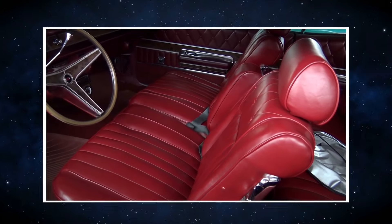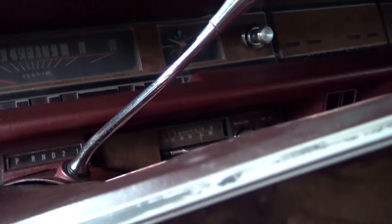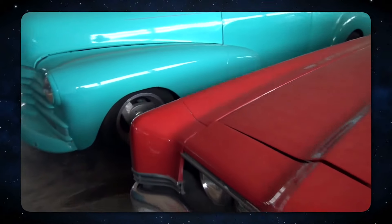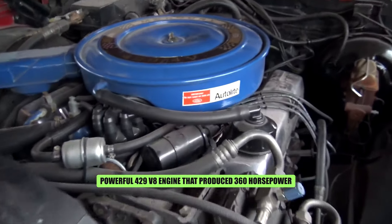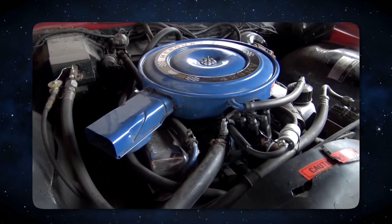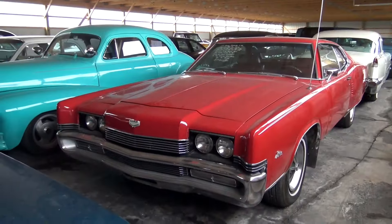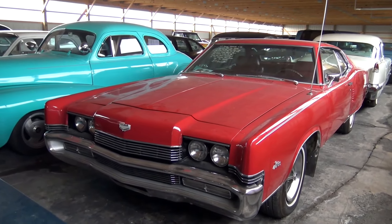This elegant coupe had a huge front end, a distinctively sloping back end, and a streamlined design with hidden headlamps. It was designed more for cruising than street racing despite its large size. The tuned-up model included a powerful 429 V8 engine that produced 360 horsepower, a heavy-duty suspension system, and fashionable amenities like bucket seats and a blackout rear trim. Mercury produced almost 8,000 of them throughout its two-year production period, even though it didn't become a bestseller.